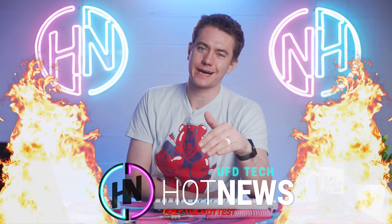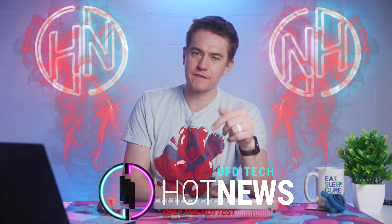The RTX 4090 is looking beefy. Apple wants you to peek behind their curtain and Valve fixes the problem. Let's get into the hot news, everybody. I'm your host Brett. We're gonna be going over the hot news I can find on the internet while you enjoy your breakfast.